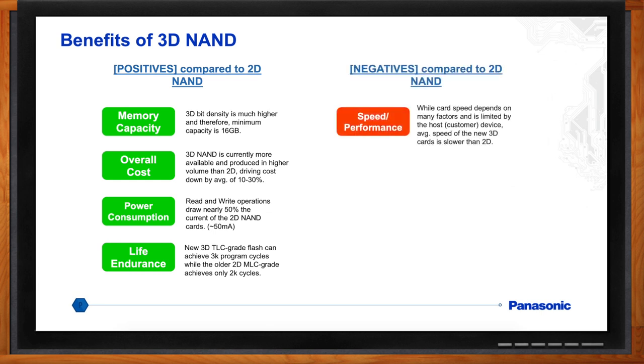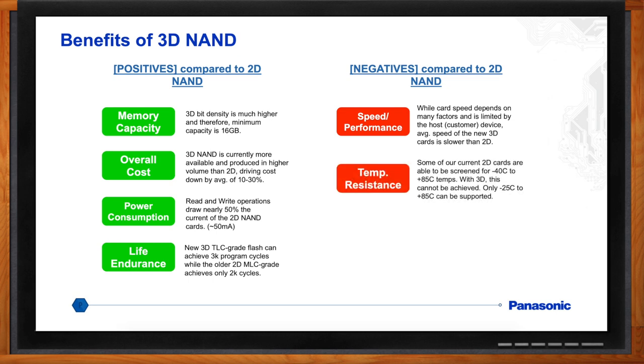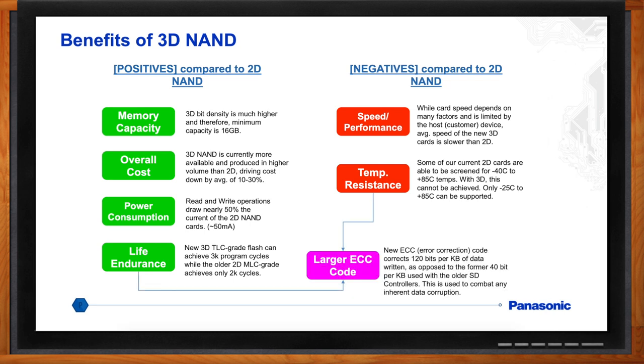In terms of negatives, speed and performance is one. Card speed is dependent on many factors — the host device, clock frequency — but the average speed of the new 3D cards is inherently a little slower than 2D. Also, the temperature resistance of 3D NAND memory cells is not as great as 2D. At very high or very low temperatures, you might lose a little more data from those charge-trap memory cells. We can screen our 2D cards to negative 40°C to plus 85°C, but with the new 3D we can only screen to negative 25°C to 85°C. A neutral point is the larger ECC algorithm used with the 3D NAND controller — it corrects 120 bits per kilobyte of data written, versus the former 40 bits per kilobyte with older SD controllers, to combat any inherent data corruption.